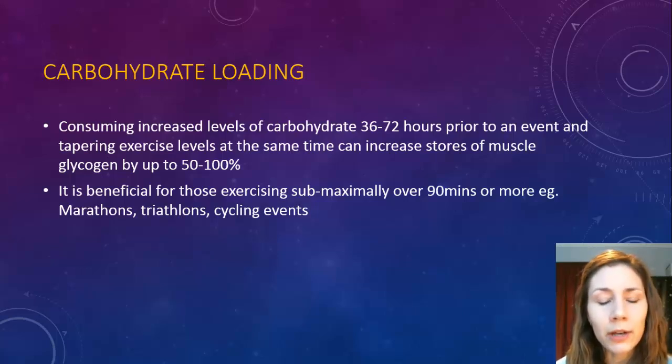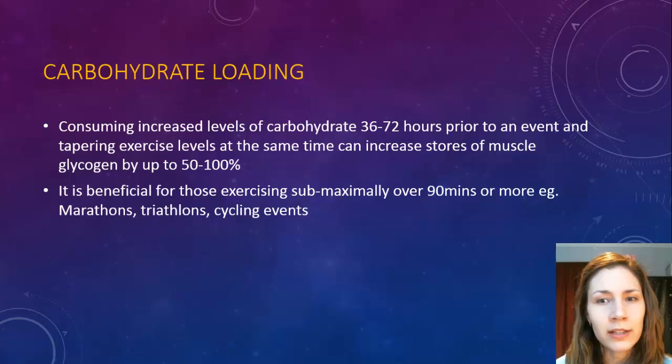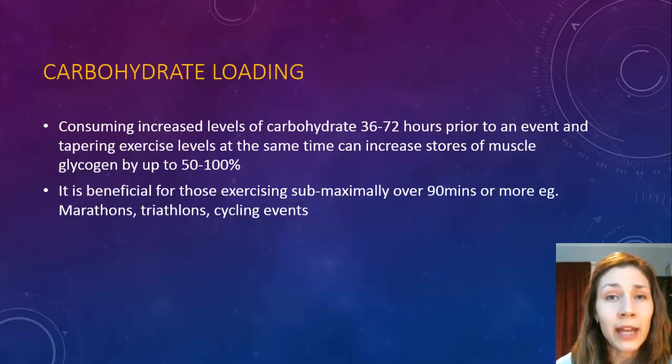Carbohydrate loading is probably more beneficial for athletes who do events over 90 minutes — those doing marathons, triathlons, cycling events, Tour de France, those sort of things. It's not really going to benefit anyone exercising for less than that time because scientists have found that the body stores enough glucose and glycogen, and if you train properly and have an adequate diet, that will be enough for an event under 90 minutes.